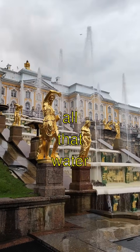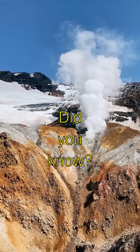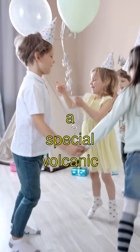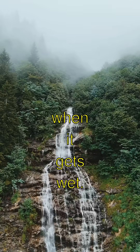Can you imagine all that water moving without a single pump? These aqueducts were made from a special volcanic rock called tuff that actually gets stronger when it gets wet.